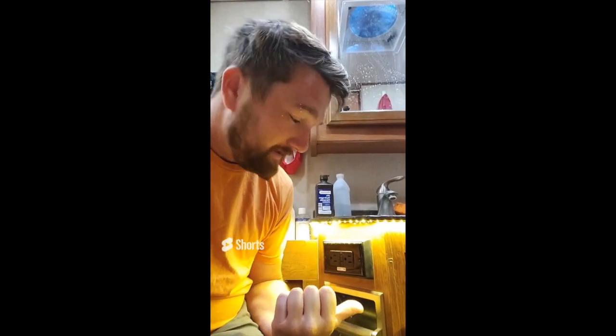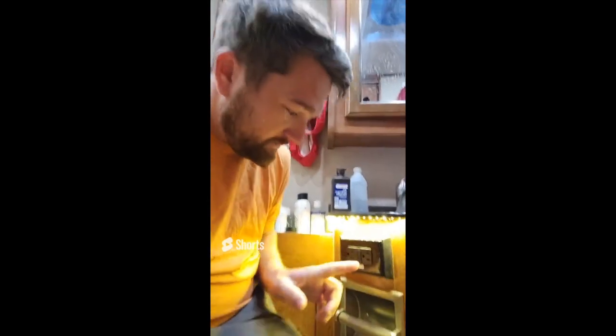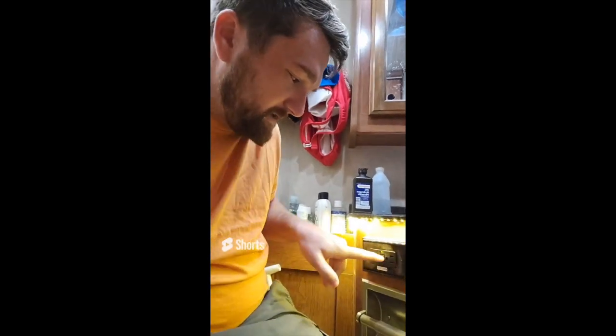This is a GFCI. What it does is it works for outlets near a water source — near a sink, near a shower, near whatever that might get wet. If that outlet gets wet, it'll pop this GFCI. This has multiple outlets after it, so if you have a few outlets in your RV not working but the rest of the electrical system is fine, come check your GFCI. There's a reset button and there's a test button. The test button will make the outlet pop so the outlets after the GFCI don't work. Then the reset should bring all those outlets back. So if you're having electrical problems, check your GFCI first.